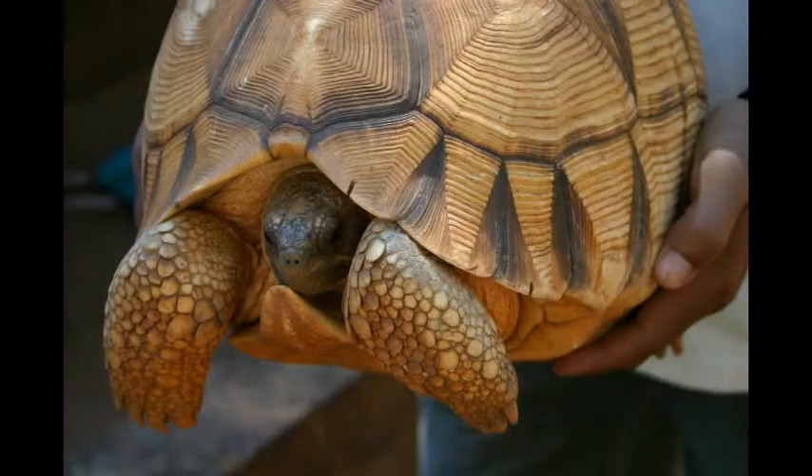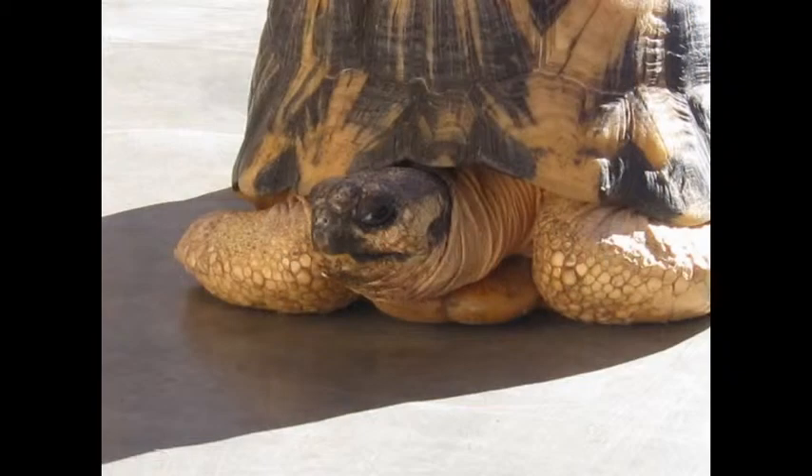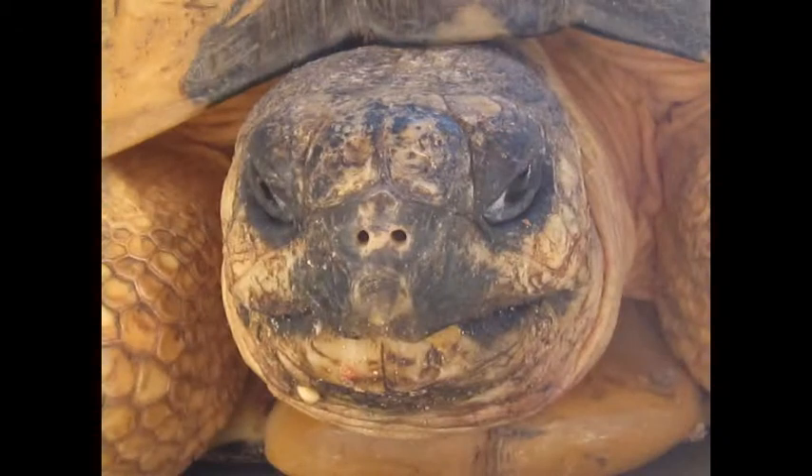Durrell started a captive breeding site in Ampijoroa in 1986. They started with only five tortoises — three males and two females. That has come a long way, since the tortoises can't breed until at least the age of 20, and they have raised 300. That's still pretty impressive since it takes almost 300 days to hatch eggs. Thankfully, in 2005, they started releasing tortoises, and the first hatch was 20 strong.